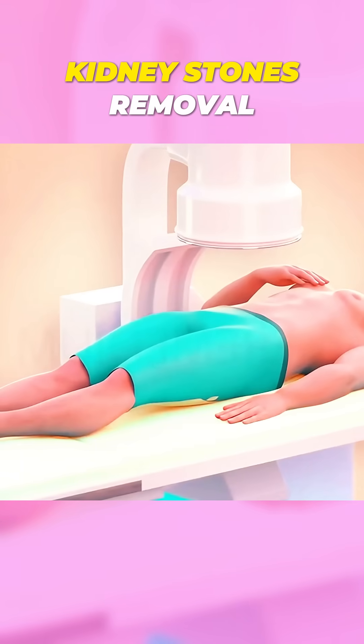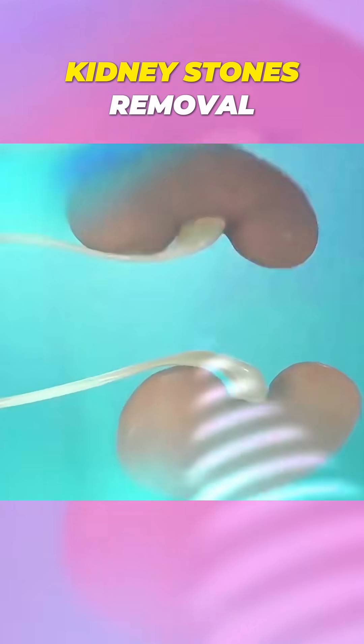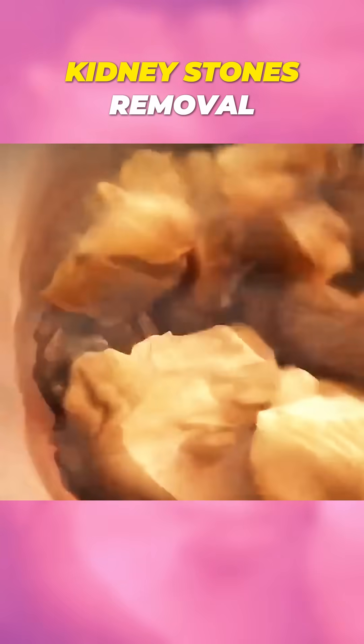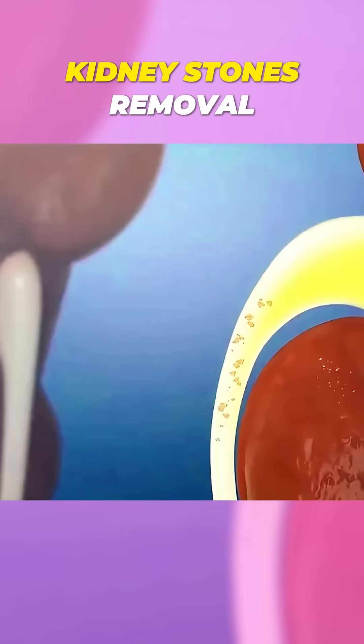First, the patient lies on a special table, and the doctor uses x-rays or ultrasound to locate the stones. Then, high-energy shockwaves are targeted directly at the stones, breaking them into smaller pieces. These smaller fragments can then be passed out of the body more easily through urine.